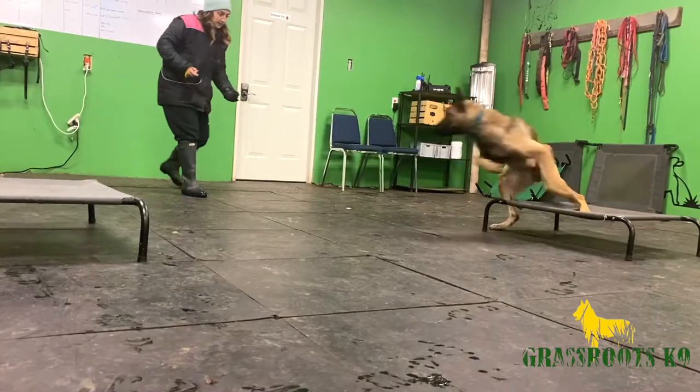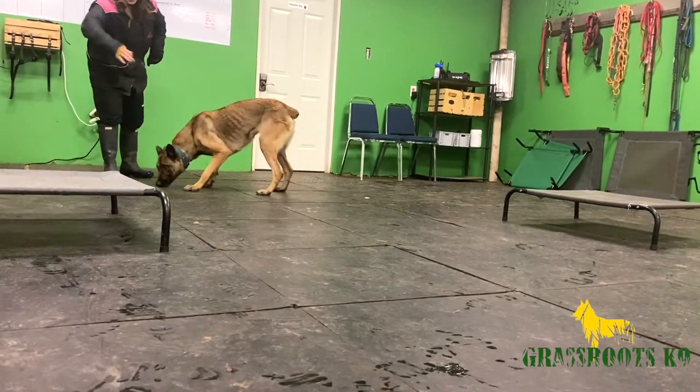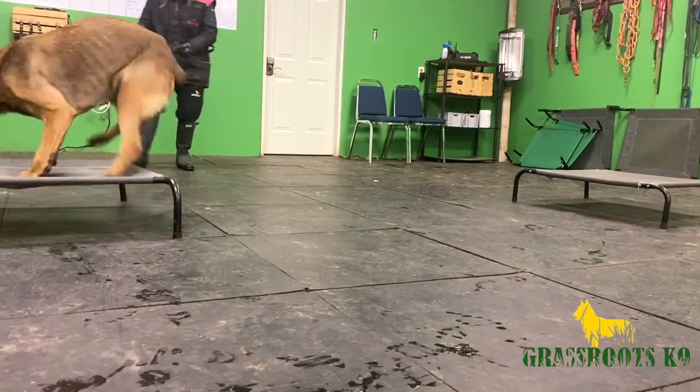So one of the reasons why we teach dogs directionals, and we start in this stage, is for the obvious. So we can send them in the future to specific locations, whether that be for doing detection work in a certain area, or if we're doing bite work and we want them to maybe go into one room and not the other. That way we're able to start to direct the dogs and tell them where we want them to go.